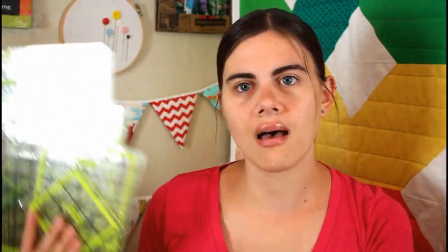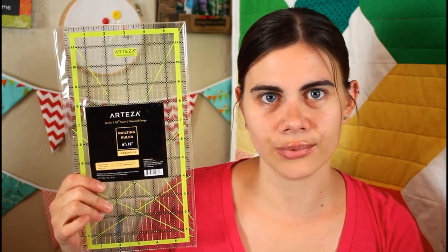Let me show you a couple of the things that are going to be in the giveaway. First up is this really awesome four-pack of rulers. It comes with a four-and-a-half inch, a six inch, a nine-and-a-half inch, and a twelve-and-a-half inch ruler. I love having square rulers around — they're so awesome for trimming down half-square triangle units, entire quilt blocks, or even non-quilting projects. It's great to have several different sizes to measure really accurately.